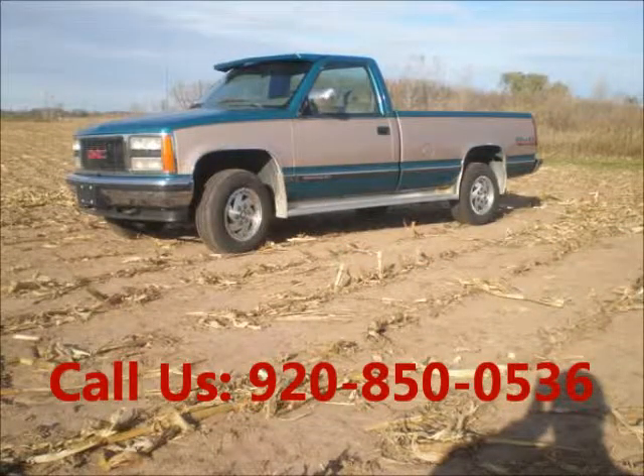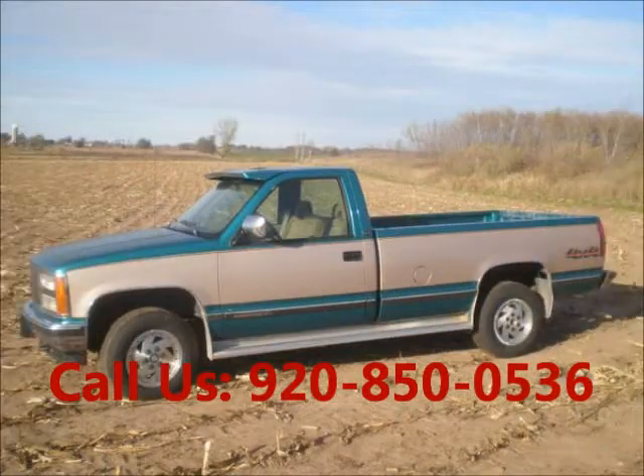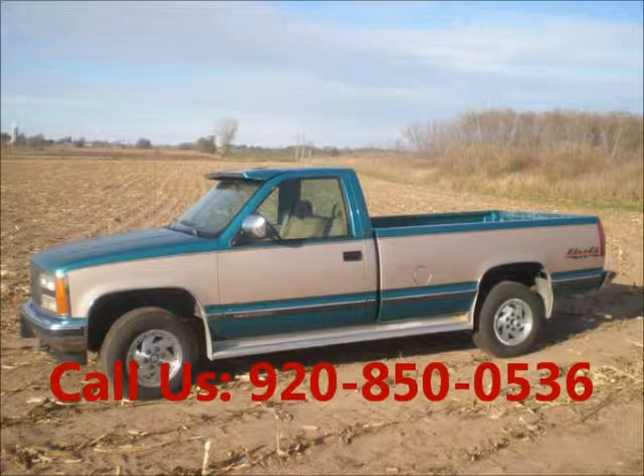Engine: 8 cylinder, automatic transmission, gasoline. Price of this good condition truck is $5,990. For more info visit UnitedCarExchange.com.